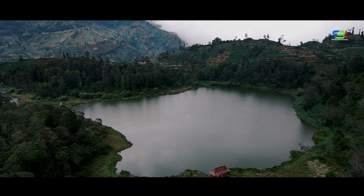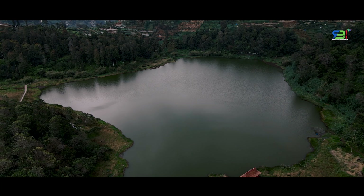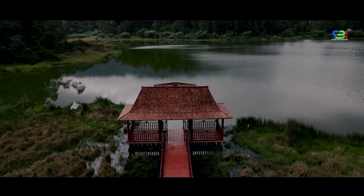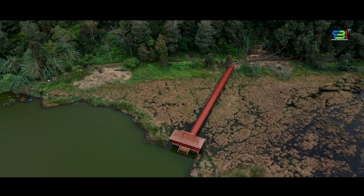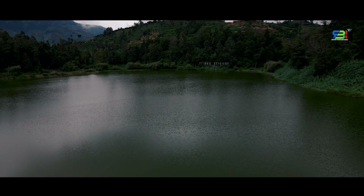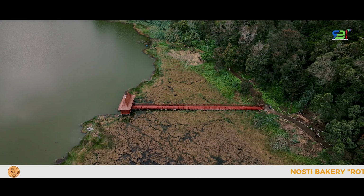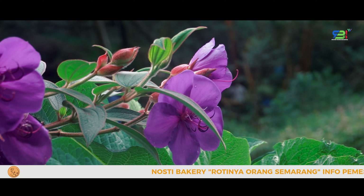Telaga kedua yang tak kalah menarik adalah Telaga Pengilon. Sesuai dengan namanya, Telaga Pengilon memiliki warna air yang sangat jernih. Ukurannya lebih kecil daripada Telaga Warna. Telaga Pengilon diambil dari bahasa Jawa 'nilo' yang berarti bercermin. Kejernihan air di telaga ini dikaitkan dengan sebuah mitos: apabila seseorang bercermin di sini dengan hati yang baik, maka akan terlihat tampan atau cantik, dan sebaliknya jika berhati jahat maka wajahnya akan terlihat jelek.